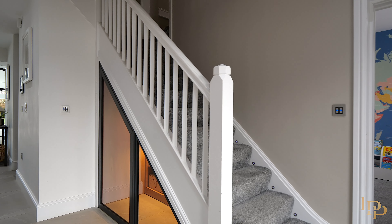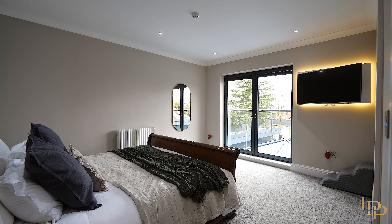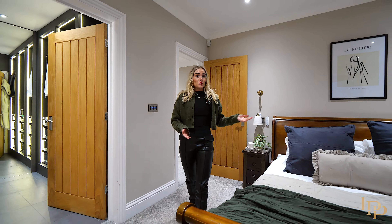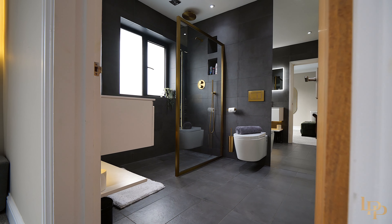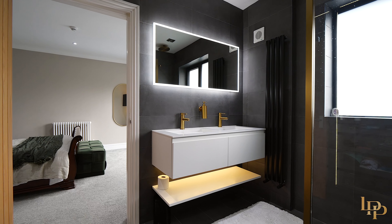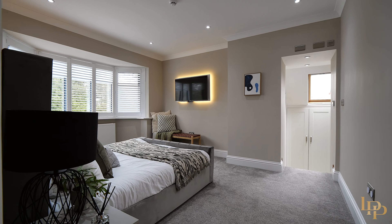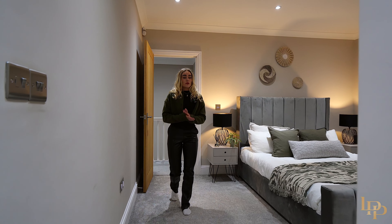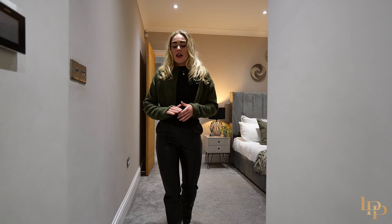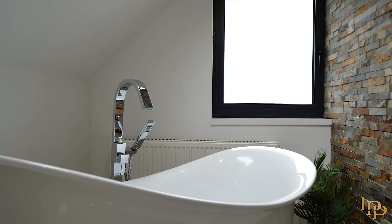Now we're going to take you upstairs where we have four bedrooms, three bathrooms, two of which are en suite. As we enter the principal bedroom, we have loads of room for a super king bed and also beautiful views out onto the garden. This bedroom also benefits from a great size en suite and built-in wardrobes. Bedroom two is also a really great size — we have room for a super king bed, and what I really love about this room is these steps down here which lead you to built-in wardrobes, an amazing freestanding bathtub, and to the other side a separate shower room.